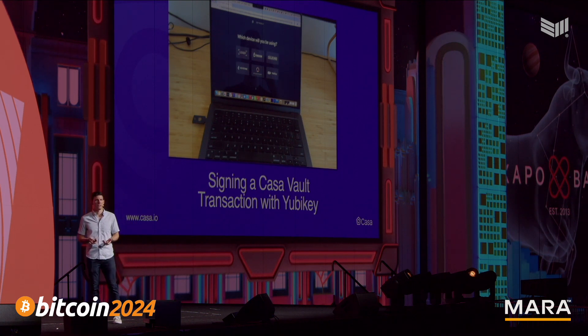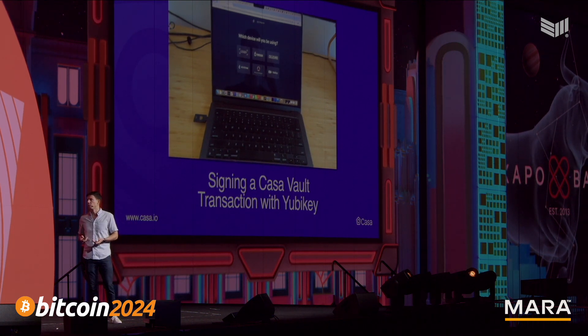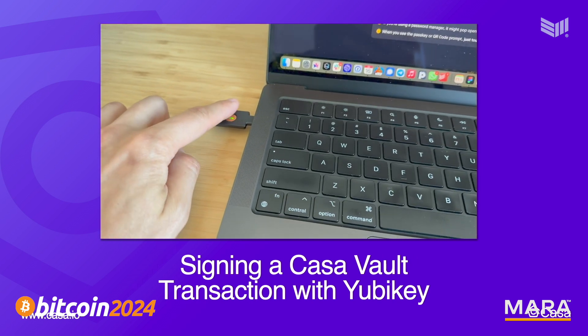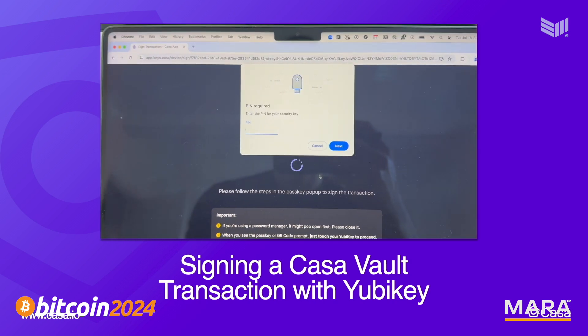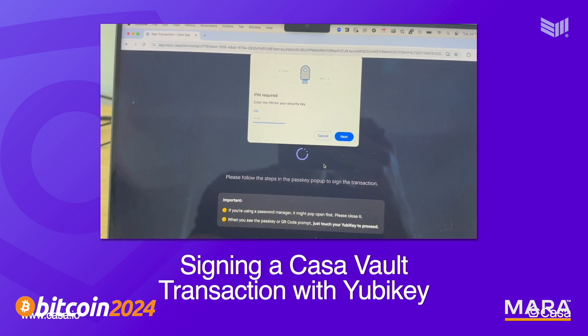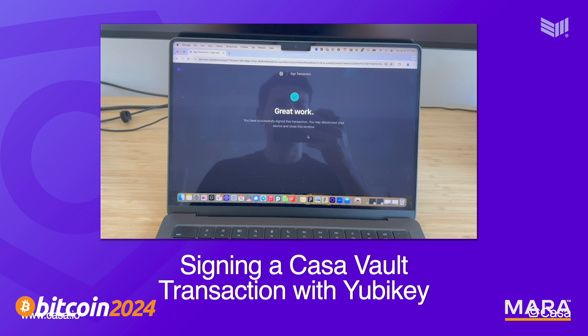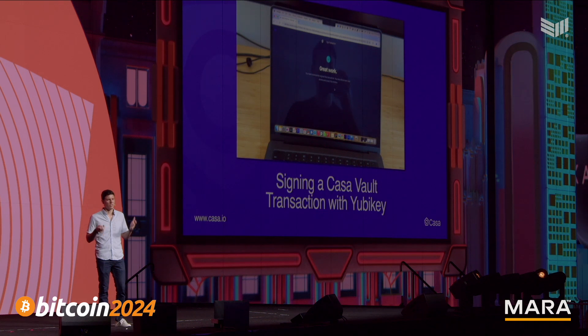Let me show you what it looks like to sign a Casa vault transaction with a YubiKey. Remember the six steps for Ledger? There's one for YubiKey: plug it in. Then you initialize the transaction with a tap, type in a PIN — the PIN protects you against somebody stealing the actual YubiKey — and then you finish it with a tap. And you're done. It's incredibly easy, much faster, and as we've been testing this it just feels great that this is actually Bitcoin self-custody. Amazing engineering went into making this work, because passkeys are what this uses under the hood, and that is not easy to work with. This will be available today for all Casa members.